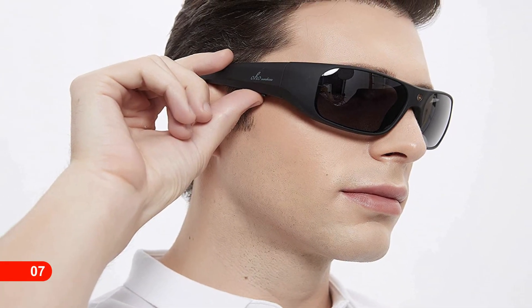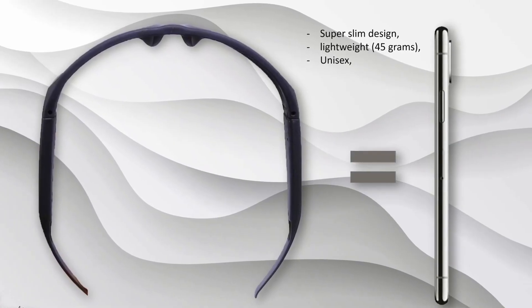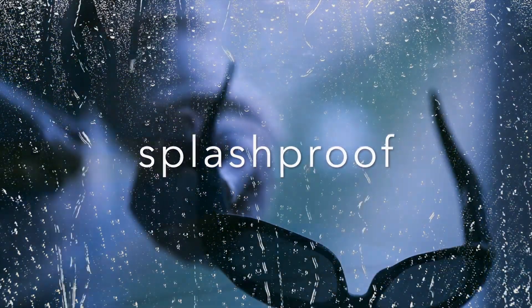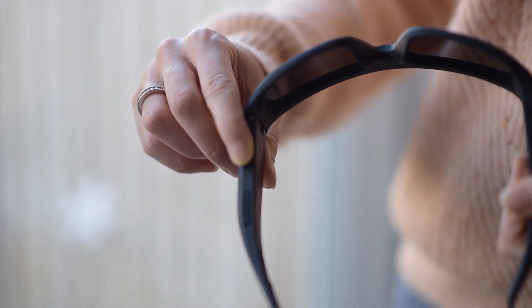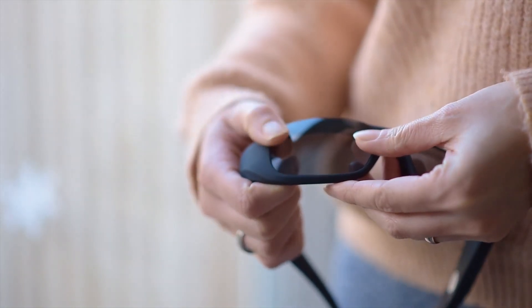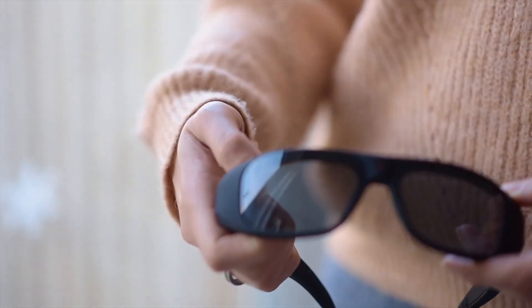Number 7: OHO Sunshine Audio Sunglasses. Its Bluetooth 5.0 connectivity technology and IP44 water resistance rating make it one of the most affordable sunglasses, with a super stylish design. It also features smart assistants with voice control, so you can easily play songs of your choice. You can listen to songs for 10 hours back-to-back, and its battery capacity is highly commendable — all at the best price.